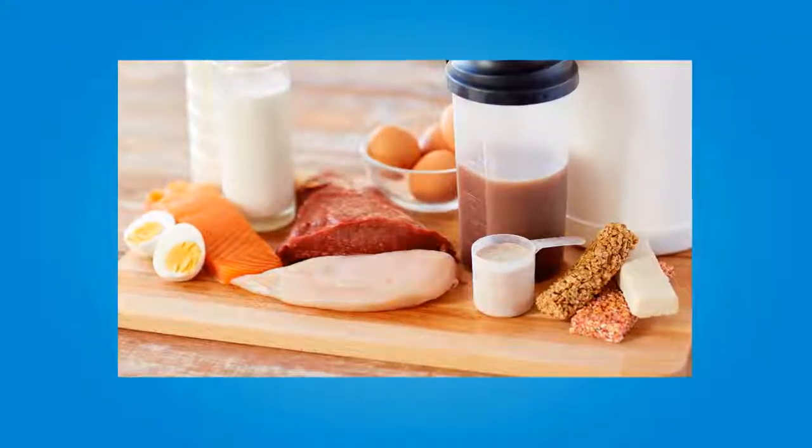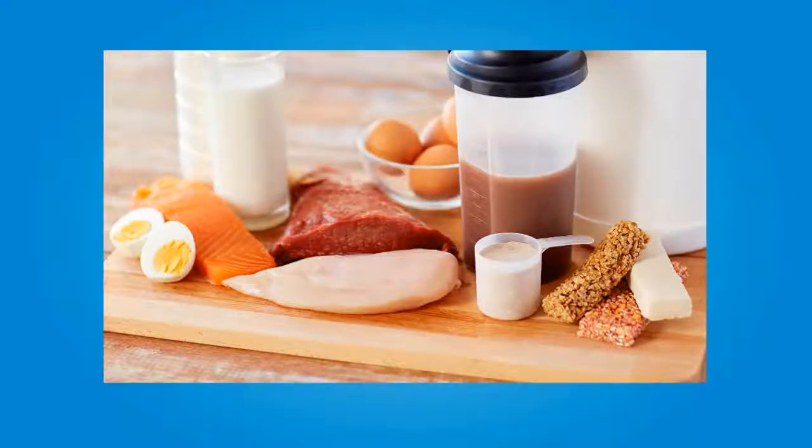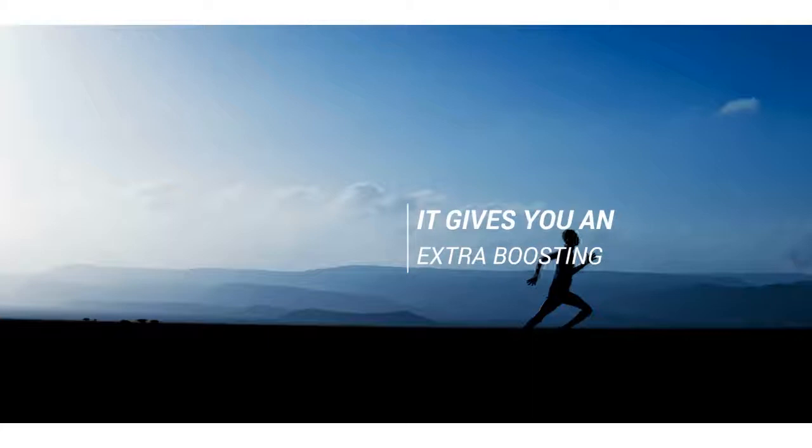Sometimes it can be difficult to reach your nutritional requirements, therefore it is advisable to use a multivitamin supplement. In this case, the product is aimed at active men, so it gives you an extra boost in your performance by increasing your energy over the course of the day.